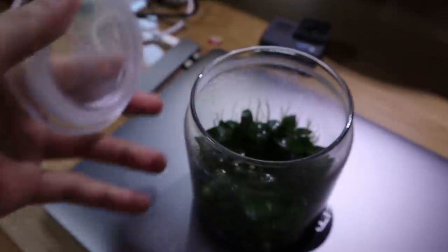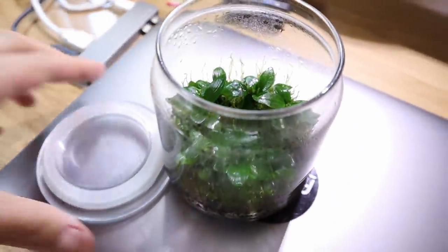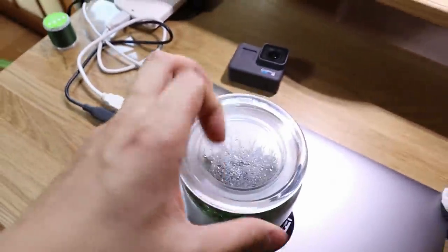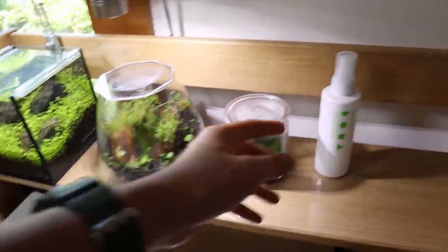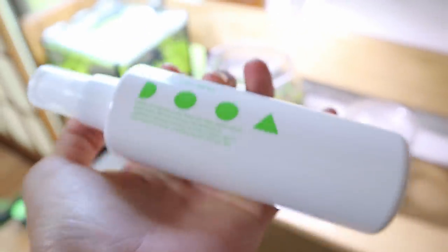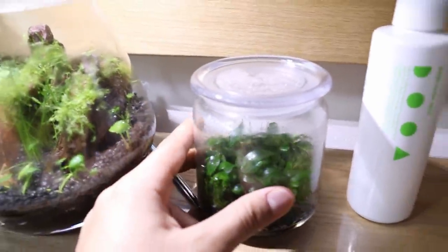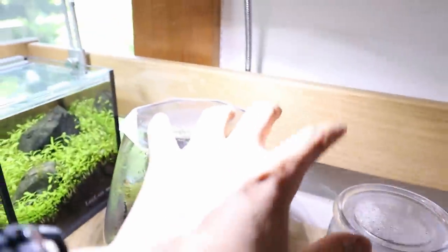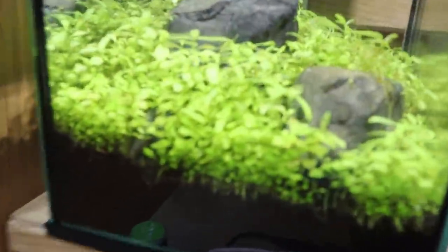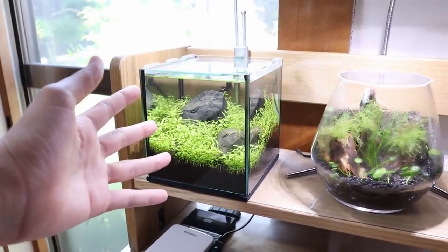This right here is my anubias grow-out jar. When I first got these, they were tiny and they've grown out so much — I'm really happy with them. Every day I spray them down with a little bit of this Dua Wabikusa Mist, which is kind of like a fertilizer and also prevents bugs. Really happy with these two, but not so much with the water grass setup — even though it's been doing well with no plant melting, I'm just not having fun with it.